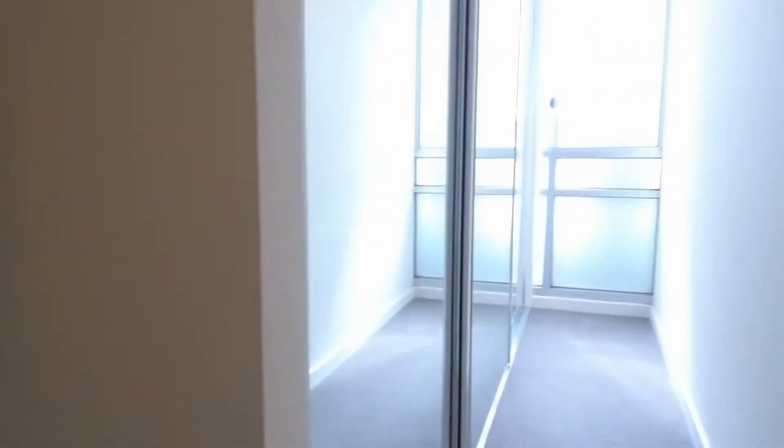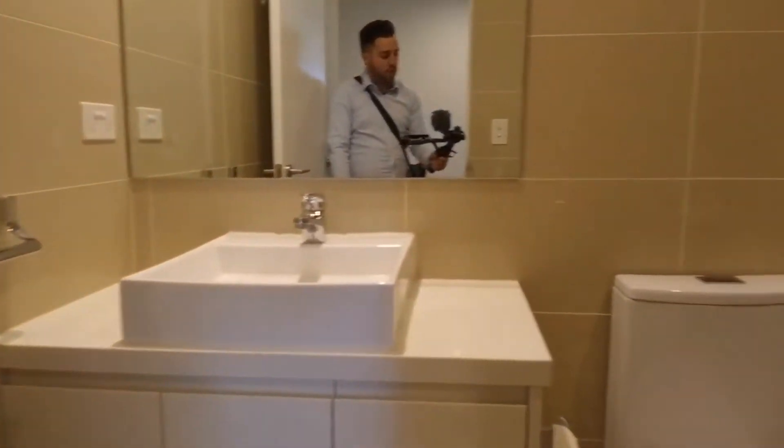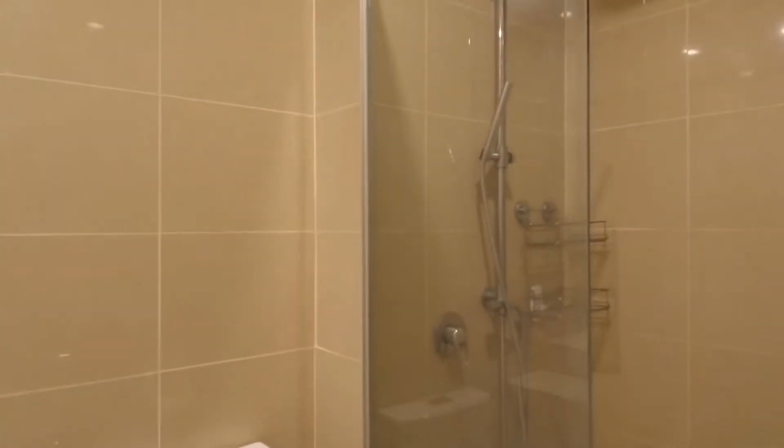You've got natural light coming into the apartment as well. Taking you through into the ensuite — again you've got mirror over vanity, toilet, and an excellent sized shower.